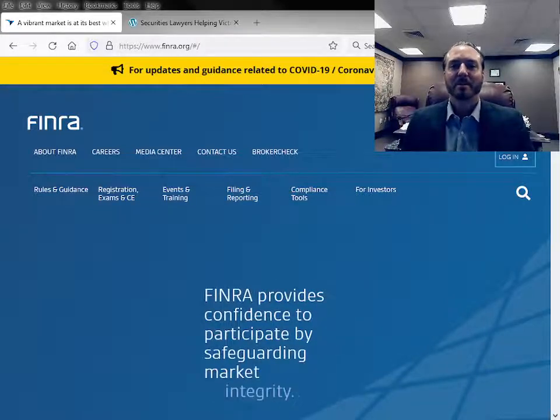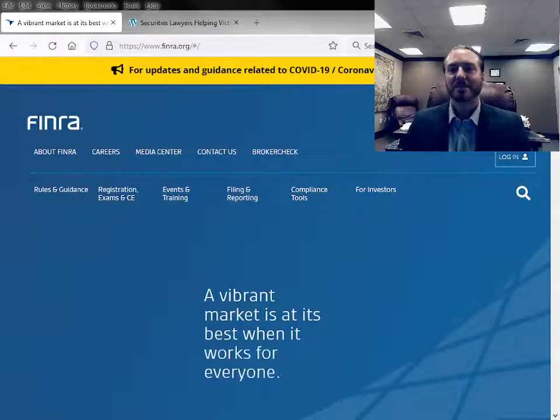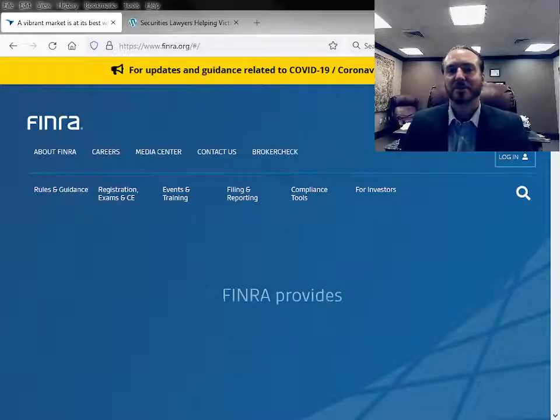Hi, I'm Lars Serrata. I'm the principal of Serrata Law Group. We are a nationwide securities litigation firm that represents investors in the Financial Industry Regulatory Authority.